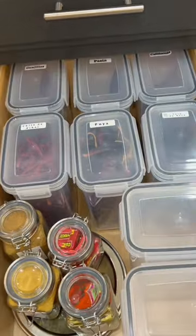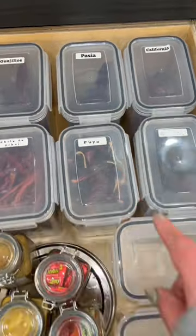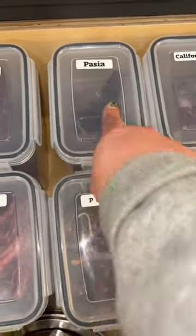These labels sucked so freaking bad — I ended up buying a label maker. My husband was in charge of all the labels, and according to him I misspelled 'pasilla.' Anyways, these are two out of my three...